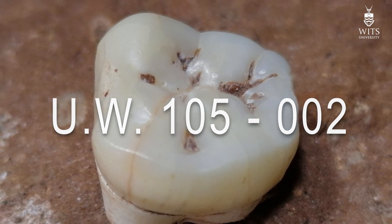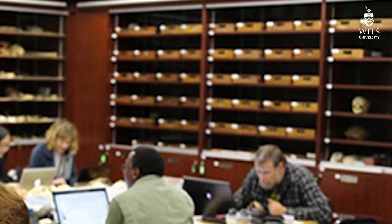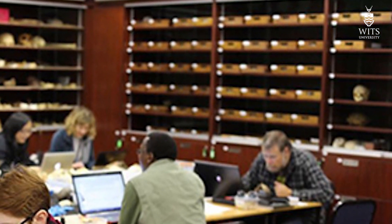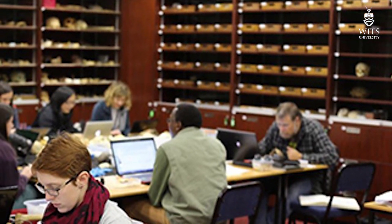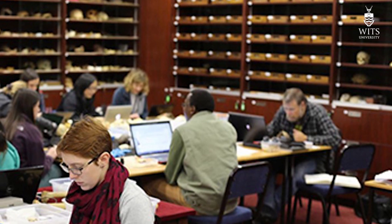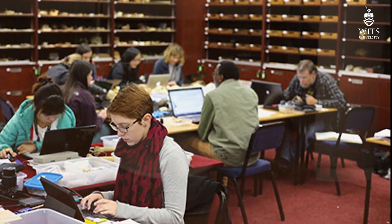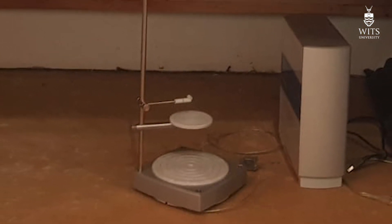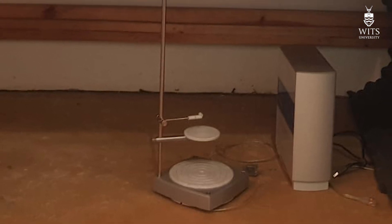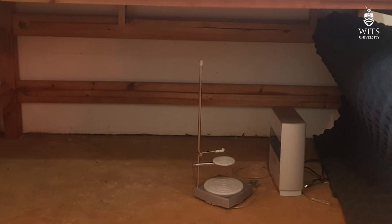The fossils are then stored together in different types of containers and will eventually find their way to either the fossil vault or the fossil fauna collections at the University of the Witwatersrand where they'll be studied. Although under COVID we're actually scanning the fossils in 3D out on the site and distributing those 3D images for 3D printing to our collaborating colleagues around the world, so that description and analysis can begin immediately.